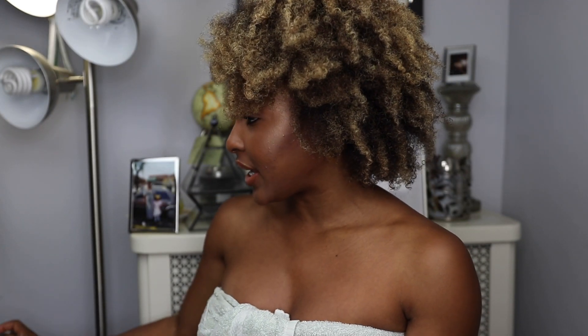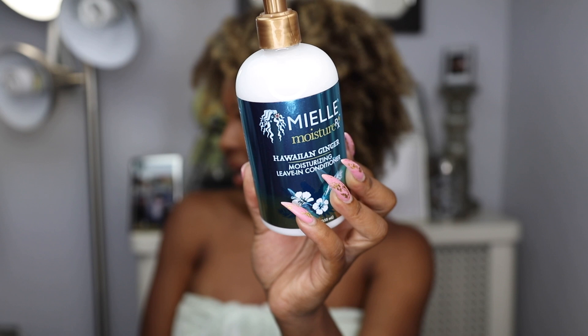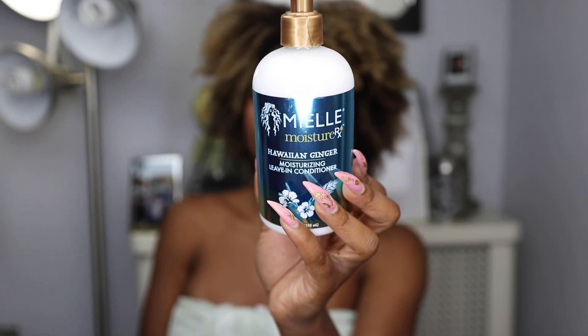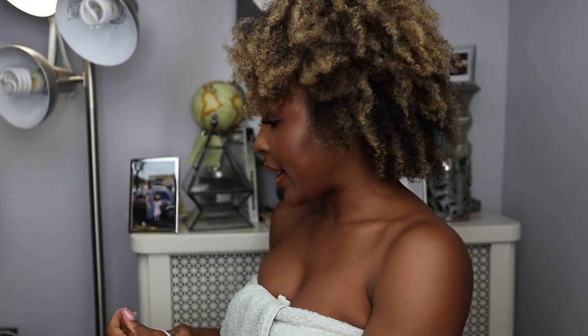I also purchased the moisturizing styling gel, which we're going to use today in our wash and go. I'm super excited to try this because most videos I've seen, people have tried wash and goes and they've been bomb.com. The last styling product I got was the moisturizing leave-in conditioner, which I'll use to prep my hair for today's wash and go. I'm going to start by sectioning my hair into four sections.